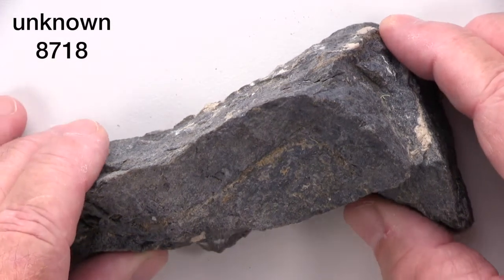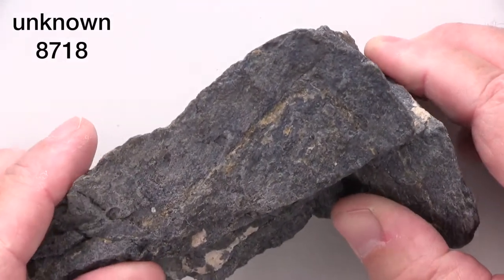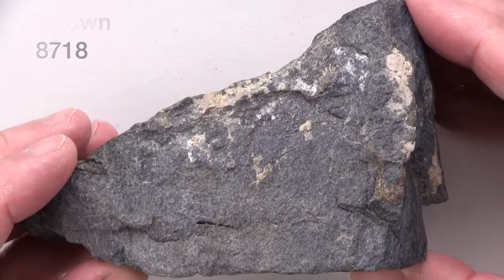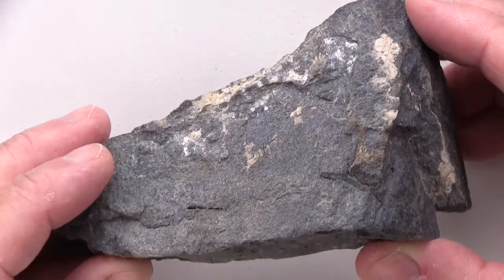This specimen is an aggregate of intergrown medium to coarse-grained mineral grains that has a layered or foliated fabric. It does not effervesce or fizz in hydrochloric acid.